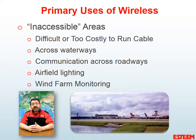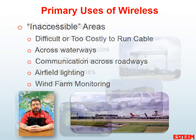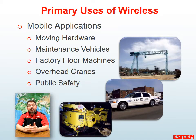The second use for wireless technology is into inaccessible areas. That inaccessibility may be across a roadway or a parking lot, but it's a great alternative if cabling is too difficult or too costly. The third and most common use of wireless technology is in a mobile environment. Mobility encompasses everything from providing communication to a mobile piece of hardware on the factory floor to overhead cranes or maintenance vehicles.